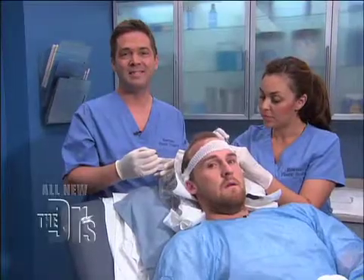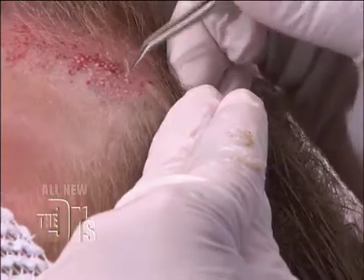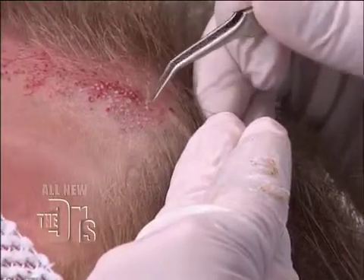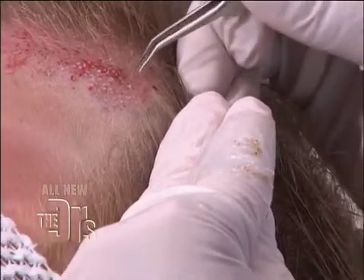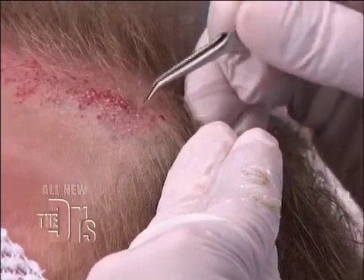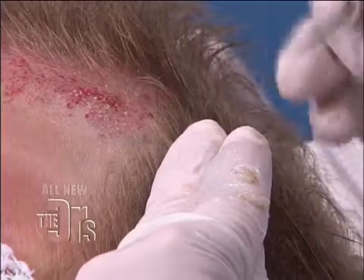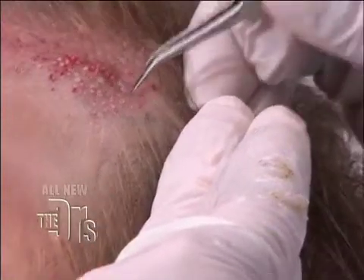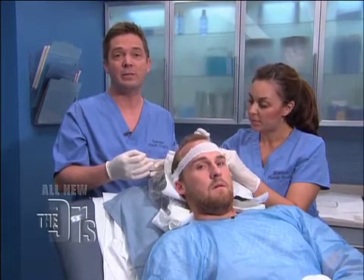Zach, you're not feeling anything, are you? Nope, nothing. So after this, does Zach go on antibiotics? How long is recovery from something like this? I put everyone on antibiotics before and after surgery for a few days. Pain's not very painful — most people have a little bit of a headache the night of the surgery, but afterwards really not much of a problem. I see him back in a week to take his sutures out, and then really don't see him back for another six months until the new hair is there.